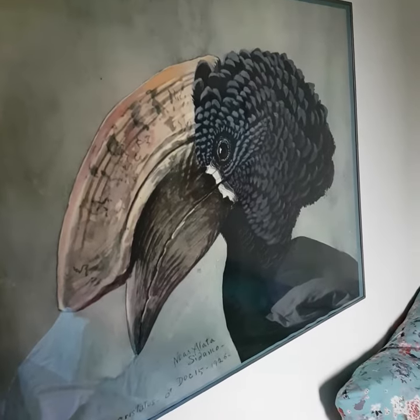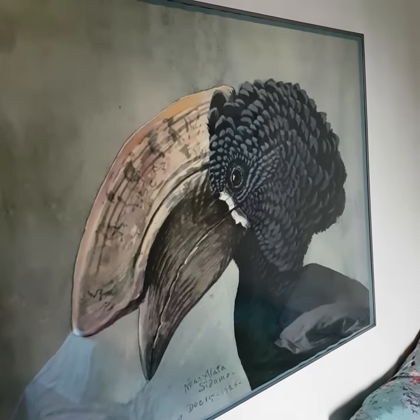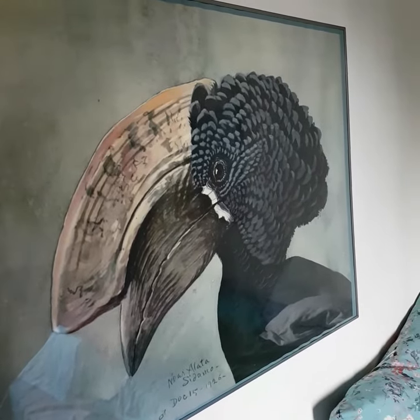You can find this beautiful poster in my French vintage shop. I'll see you soon!